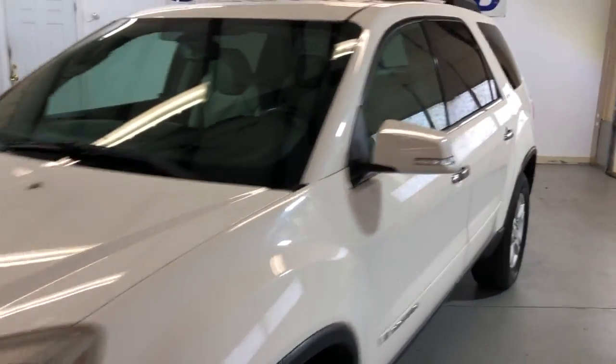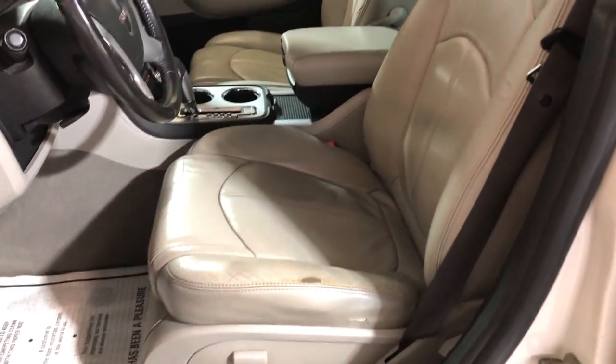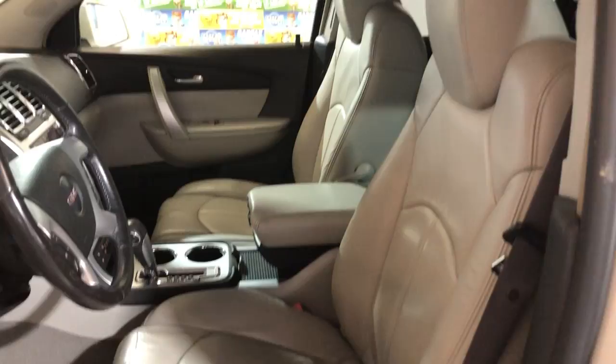Let's take a peek inside. It's got power windows, power locks, power mirrors, cruise control, traction control. It's got a sound system, leather interior, with power seats and heated seats.